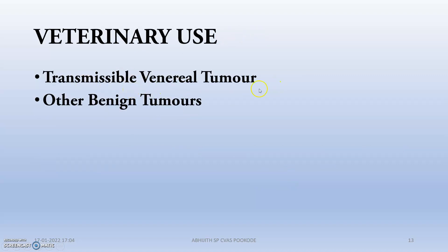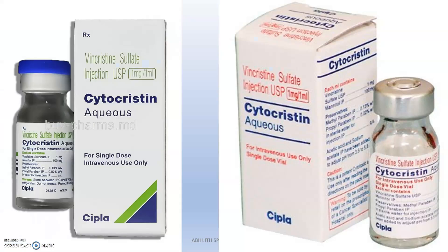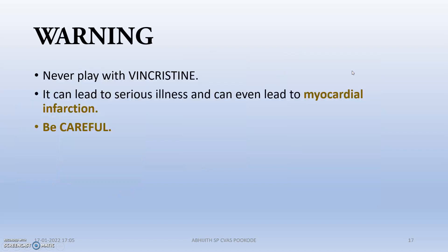The veterinary use is mainly for transmissible venereal tumor (TVT) and other benign tumors. The presentation is mainly 1 mg per ml — that is, 1 mg of Vincristine in 1 ml. Brands include: Cytochristin (Vincristine sulfate, USP, 1 mg/ml) from SIPTA; a Vincristine sulfate injection from Actiza, also available for IV infusion at 1 mg/ml; Vincristine sulfate injection 1 mg/ml from Neon Pharmaceuticals; and Vinlon from Ceylon Labs.